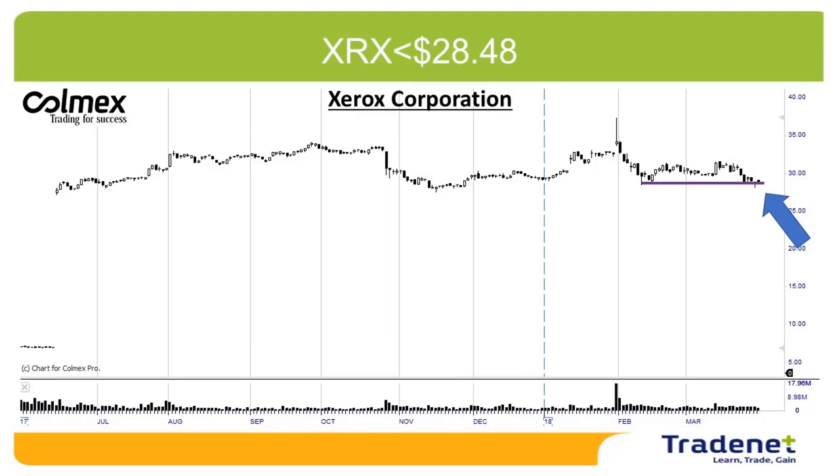My second pick was Xerox XRX short. XRX also triggered, looked fine, pulled back a little bit, and came close to the entry point. We're still waiting for it to continue declining with the market.